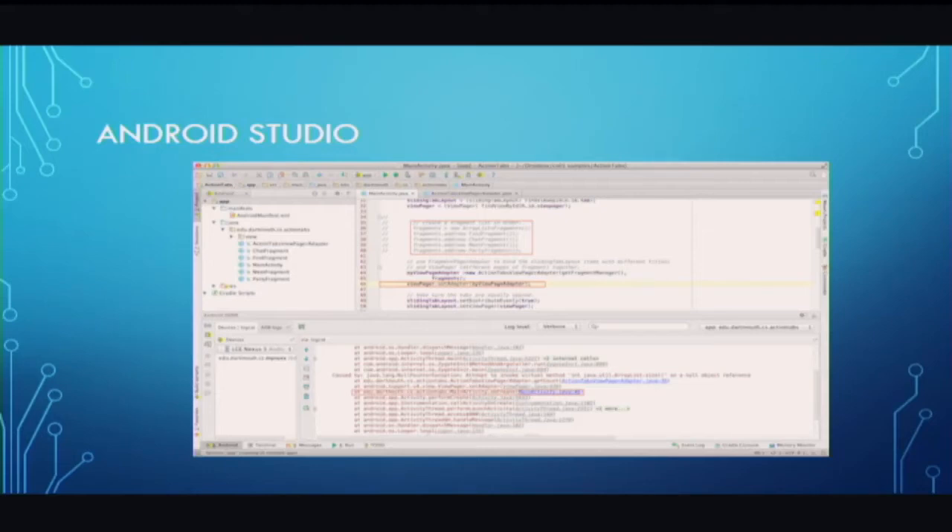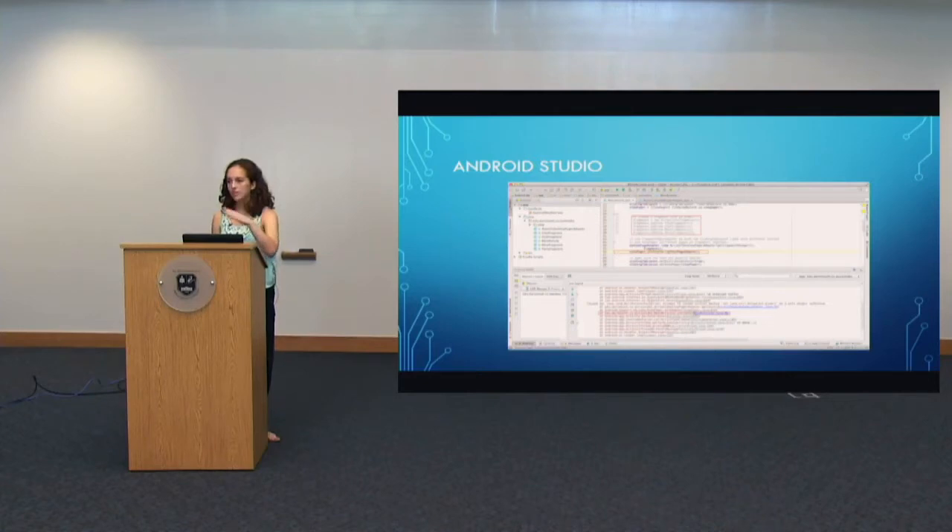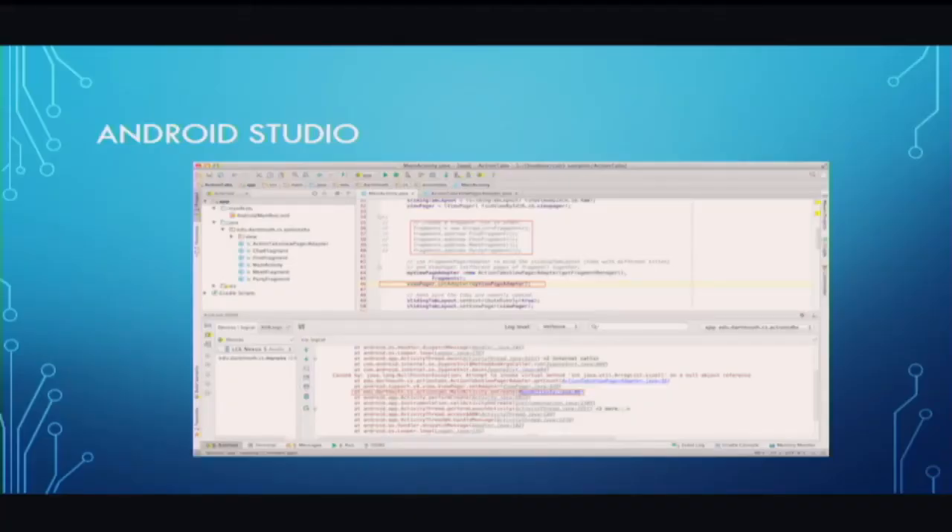This is the debugging aspect of Android Studio. When my app crashed, I was able to go back and fix it after taking a break. There's a log of all the actions that happened up to the moment the error occurred. Android Studio gives you a little blue link, and if you click it, it takes you right back to the line that caused the crash. You can look at it, figure out what you did wrong, fix it, and move on.